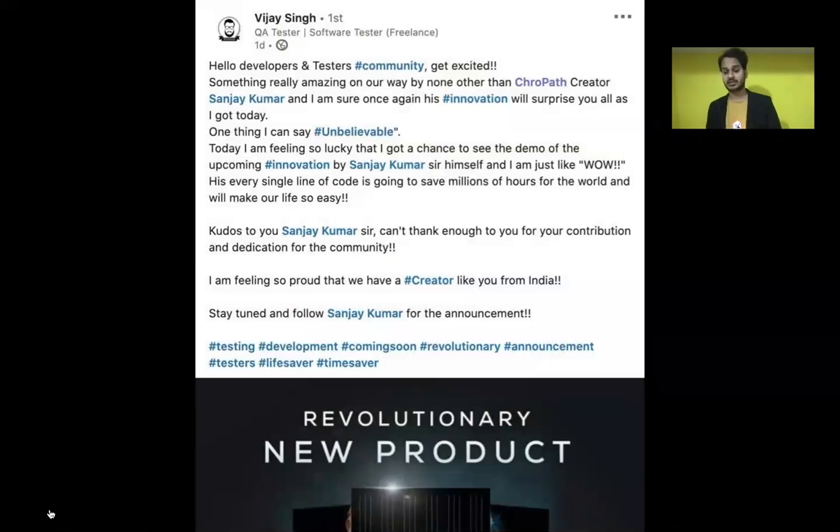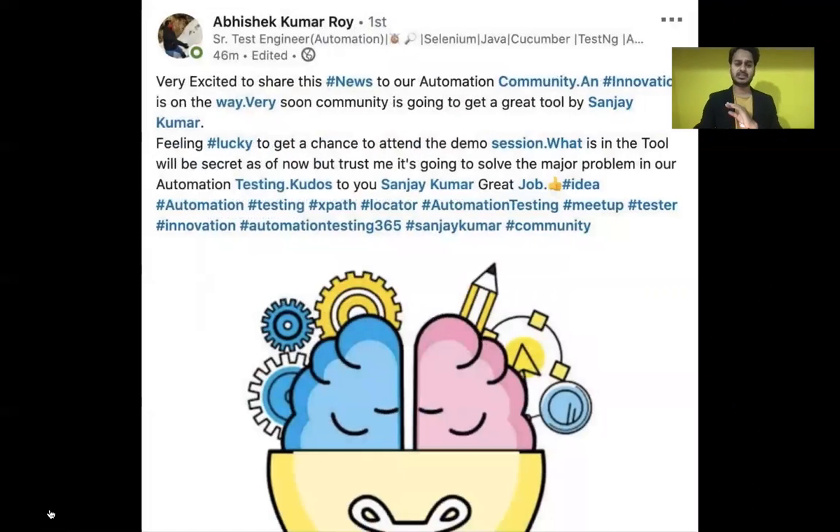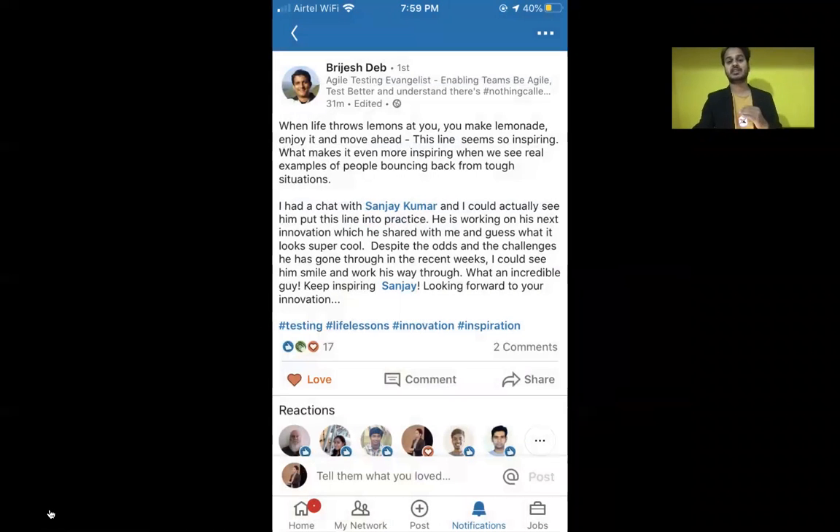Then I started giving demos to the community. People were so excited by the concept of SelectorServ and the innovations — it spread all across social media, LinkedIn, and everywhere. People were so excited.